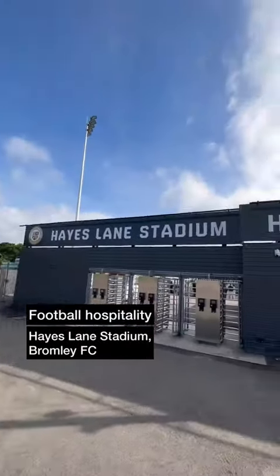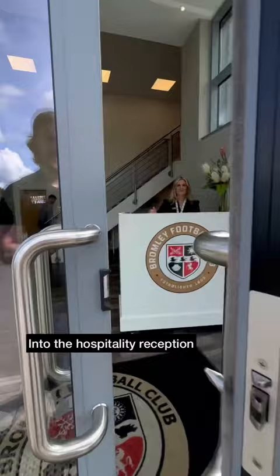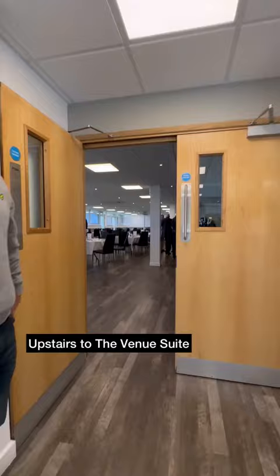Today we tried out some hospitality at Bromley FC in the National League and here's how we got on. We made our way into the very smart reception about two and a half hours before kickoff and received a wristband, then it was upstairs and into the venue suite.